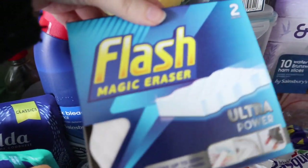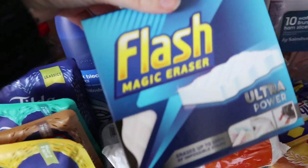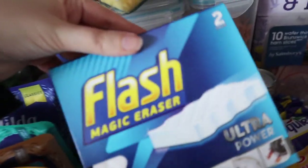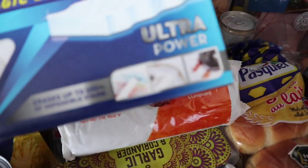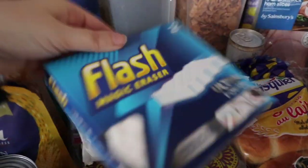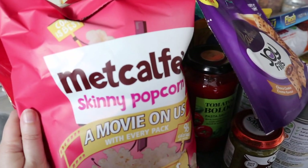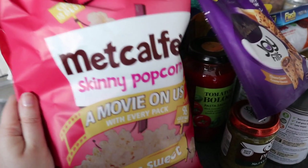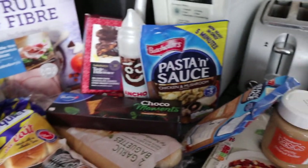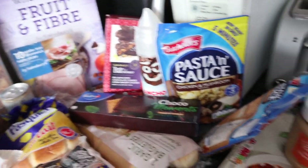I got some Flash Magic Erasers and if you've ever tried to clean your bathroom and you've not used one of these, you are insane — these are amazing. They scrub off just about anything, they are brilliant. Also paracetamol, bin bags, all that kind of jazz. And I got a big bag of sweet popcorn and some pasta.